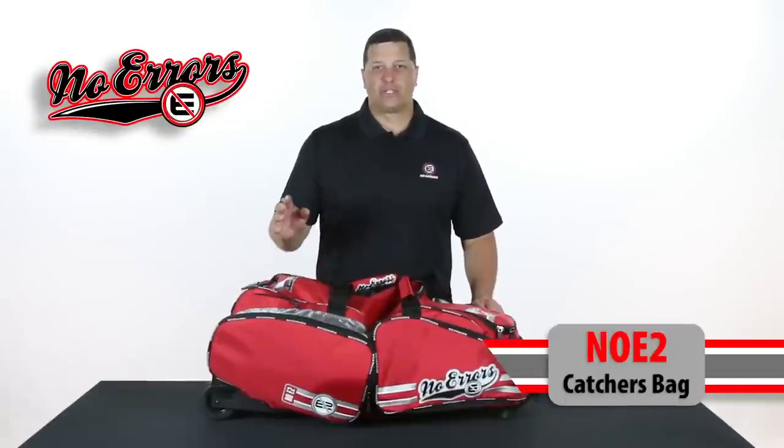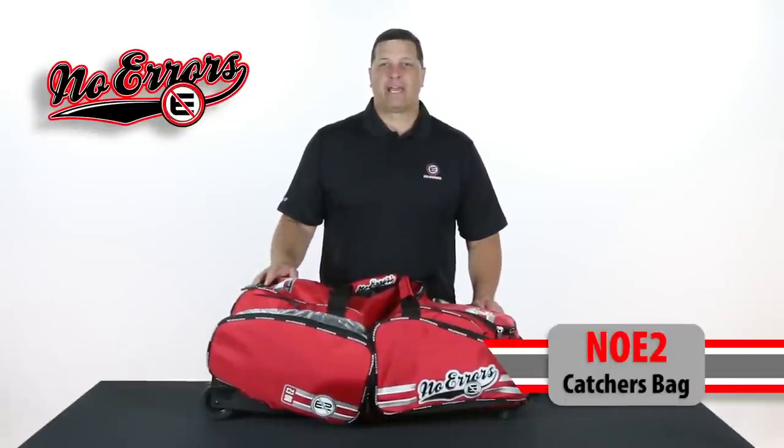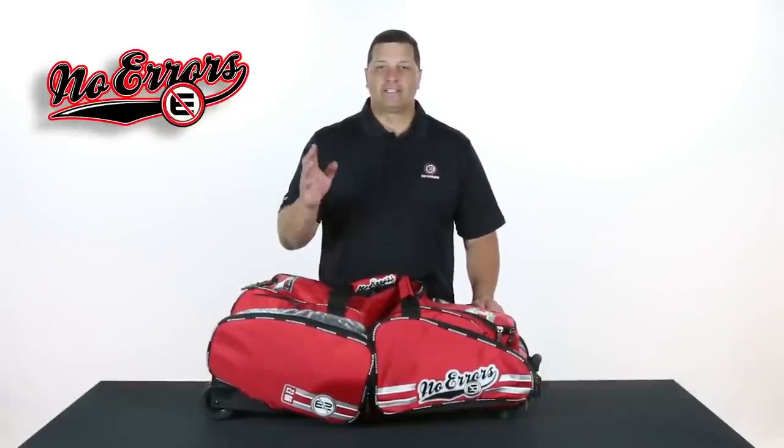In the line again for next year is our Noe 2 bag, the best-selling catcher's bag out there on the market. Why is it the best-selling catcher's bag on the market? Because it's the only specifically designed catcher's bag on the market.